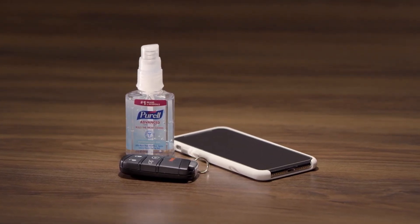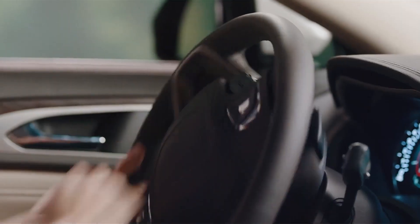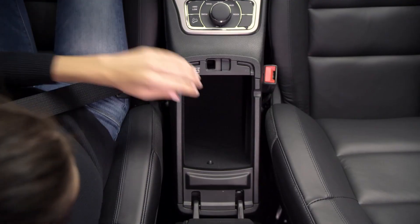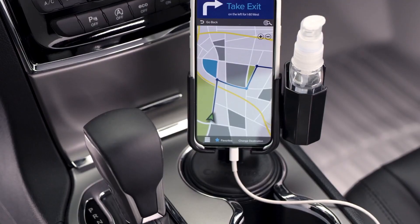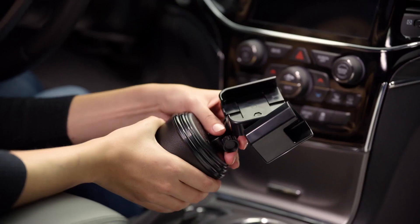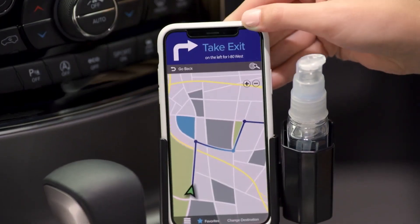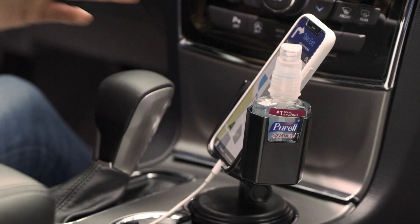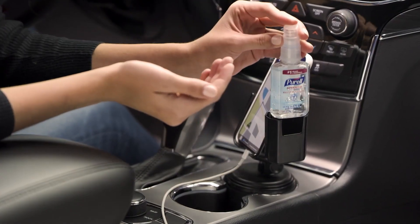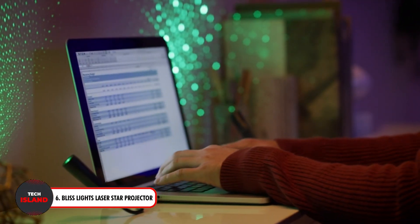Coming up next, we have the Pump Cup — a unique hand sanitizer dispenser that fits right inside your car cup holders. It is made of sturdy high-density polyethylene and is long-lasting. Its distinctive form allows it to slide easily into the majority of car cup holders, making it the ideal on-the-go option for keeping your hands clean while driving. Additionally, it completely blocks out UV light to improve product stability and prolong the shelf life of your sanitizer.